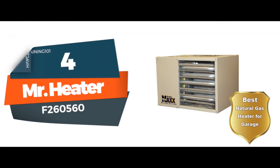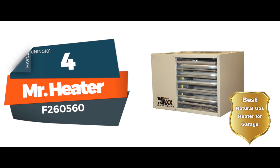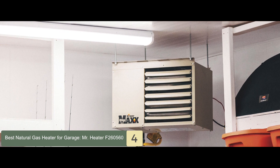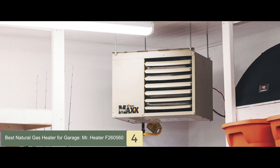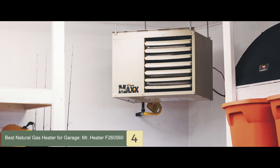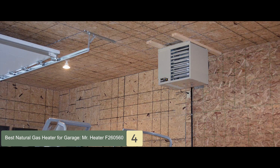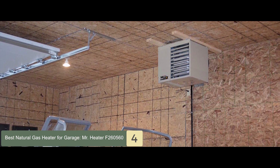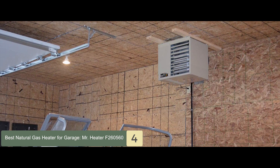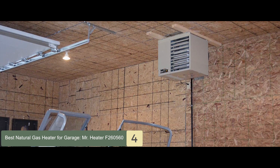Next, we have the best natural gas heater for garages: the Mr. Heater F260560. This unit doesn't fail to impress with its high-quality construction and incredibly engineered design. It carries multiple features that ensure safe and smooth operation. It has a low-profile design, which allows it to be easily installed even in low-ceiling buildings. Furthermore, the unit comes along with two angled brackets for mounting to the ceiling.